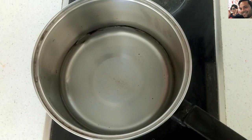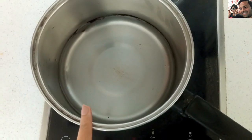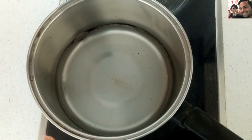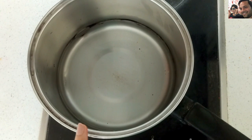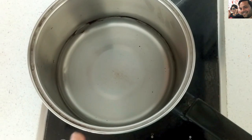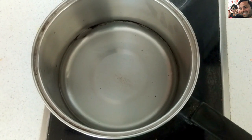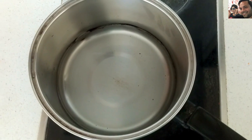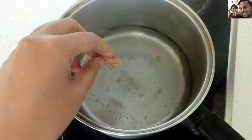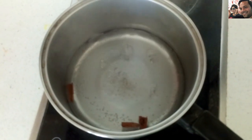To make this drink, add 1 glass of water in a pan and allow it to boil. Once the water has come to a boil, add 2-3 sticks of cinnamon to it and boil for another 2-3 minutes.